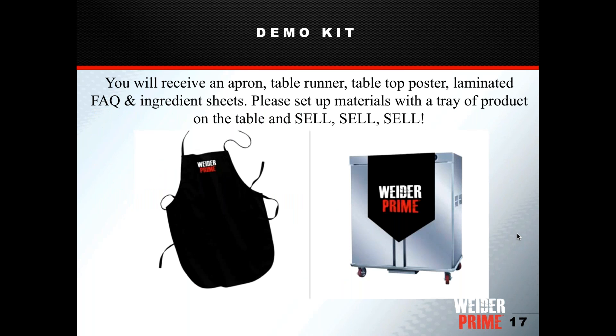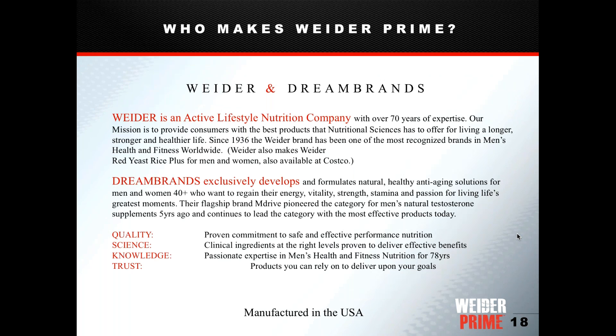Your demo kit should include an apron, a table runner, a tabletop poster, and laminated FAQ and ingredient sheets. We'd like you to wear the apron and display the table runner. The laminated sheets are great for reviewing product information during slow moments, or members can pick them up and read them if you're busy with someone else — hopefully answering some of their questions on their own.